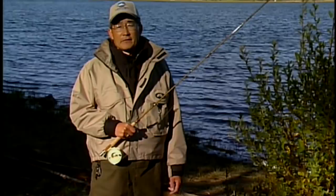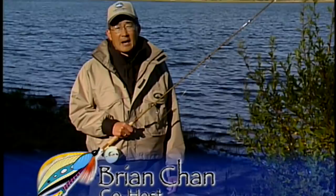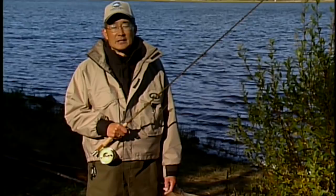Welcome to The New Fly Fisher. I'm Brian Chan, your host for today's show. We're on Campbell Lake, located near Kamloops, British Columbia. It's late fall, the fish are hungry, so let's get out on the water and see if we can catch some.